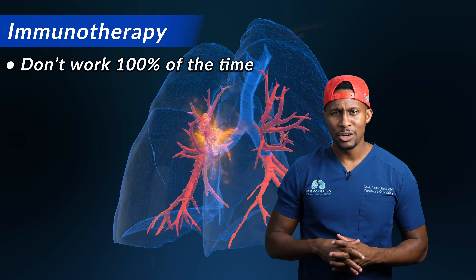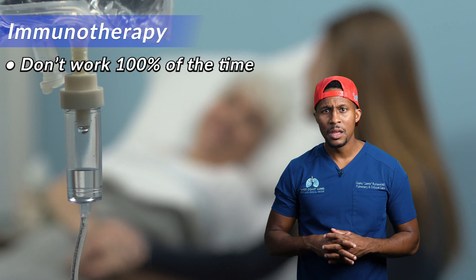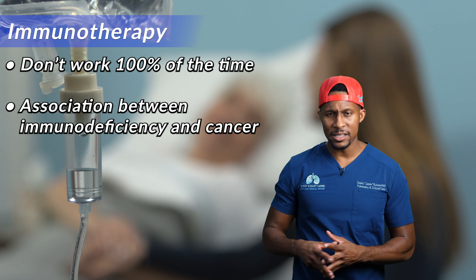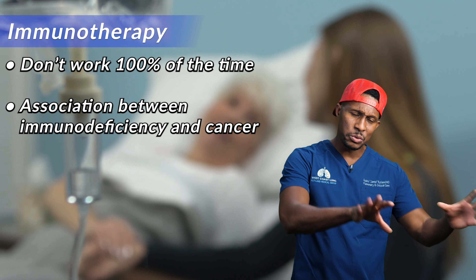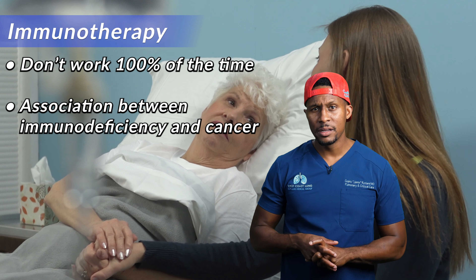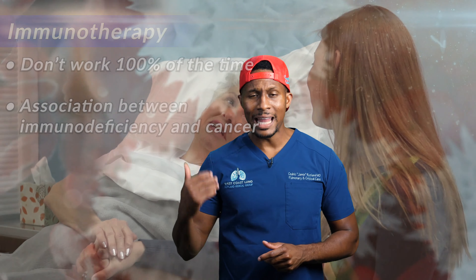None of these procedures are 100% — none of them work every time. But it's important to know that there is an association between immunodeficiency and cancer. If your immune system is abnormal in any way, shape, or form and it doesn't recognize certain threats, it's possible that your risk of cancer has gone up. So we have to discover ways to manipulate the immune system to allow it to re-recognize what isn't supposed to be there. This is the whole basis of immunotherapy.